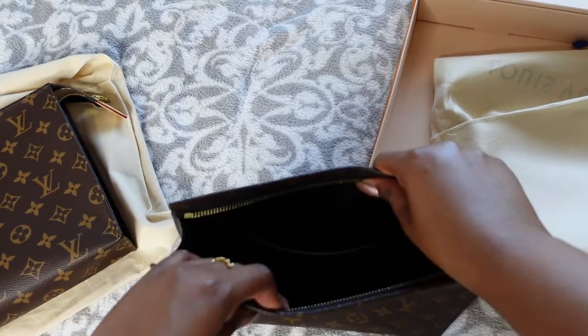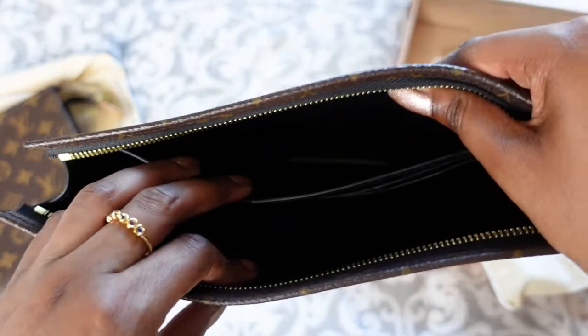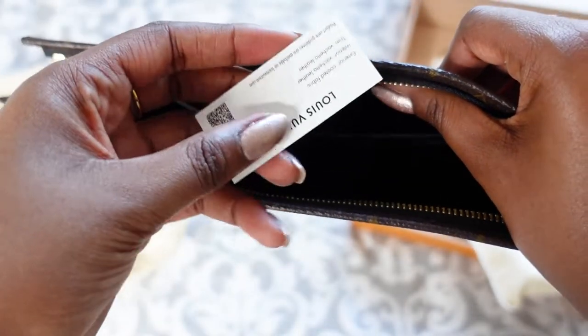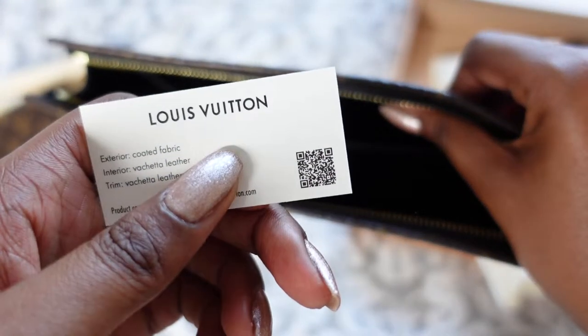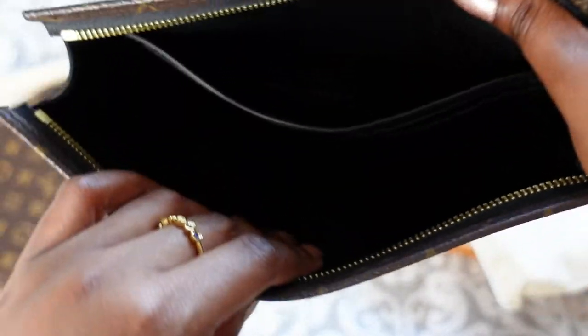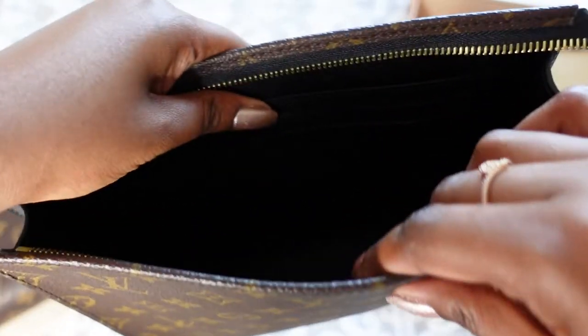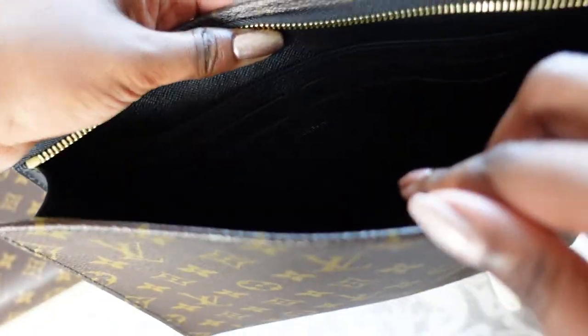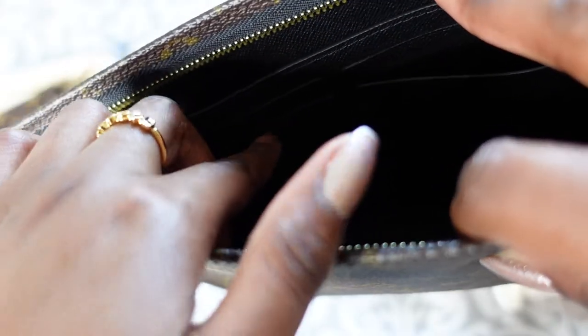The inside of this one has a pocket. There's the Louis Vuitton card as well. It says made in France in there, and then you've got the card slots — four standard card-size slots.